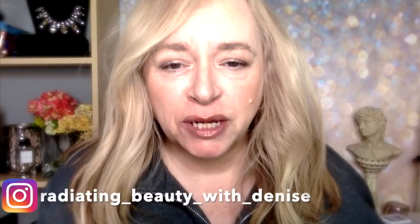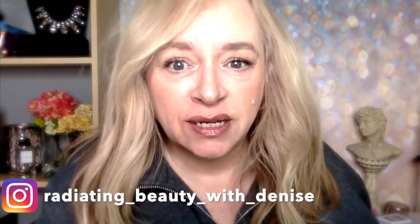Hi everybody, welcome to my channel Radiating Beauty with myself, Denise — that's me. Today is kind of like probably the third video that I shot, because I did a good old 'get ready with me' right out of my pajamas, pale-faced, all the way from drab to fab with my usual daily glow-up.